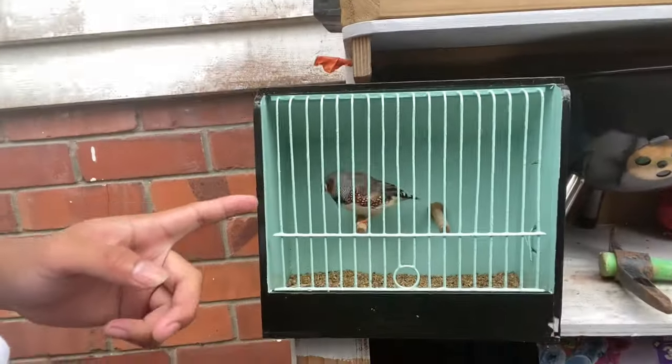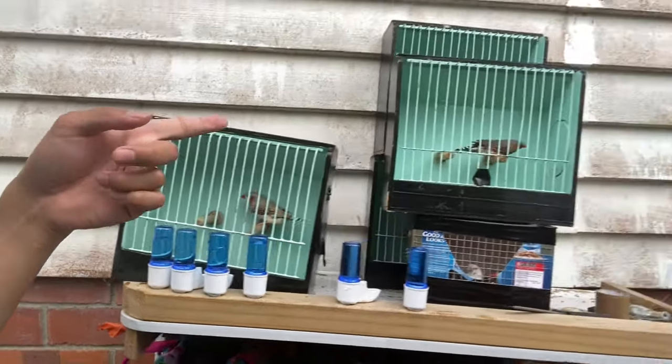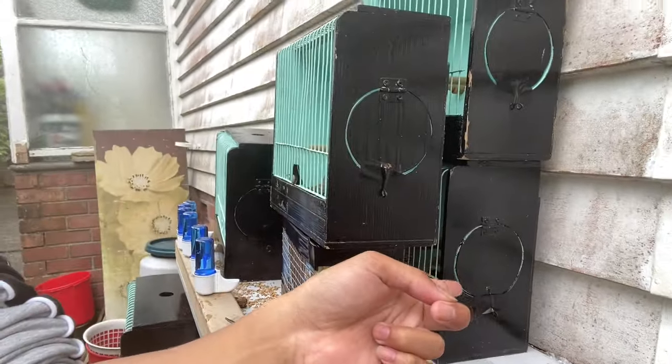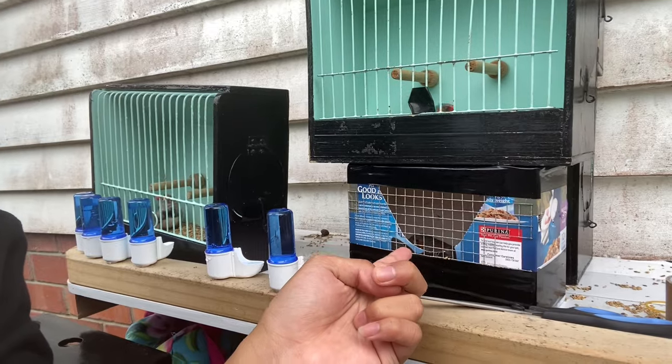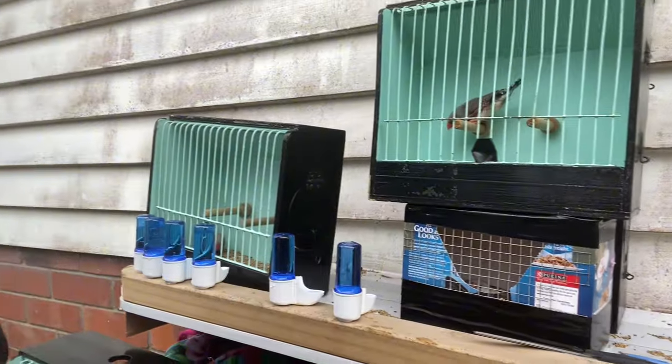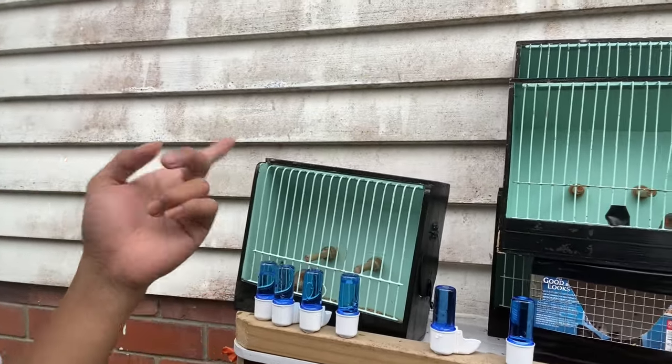Hey Philippines keepers, welcome back to our YouTube channel. In today's video we are going to commute - we have a bird sale there and we're going to display some birds. We have gray here, one black face, and at the back CFW. Here we have five, and four pairs of sold birds. We're going to meet up with the buyer in commute as well. We have our drinkers here, we're going to put that in our show cages. Hope you like the video guys, I'll see you in commute shortly.